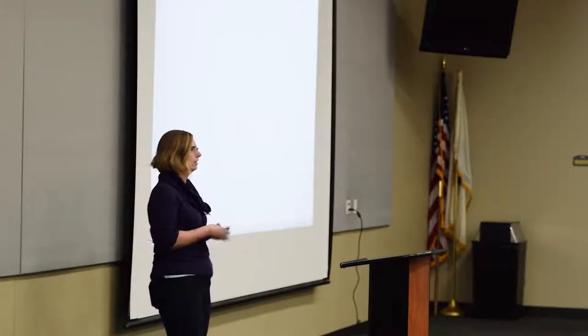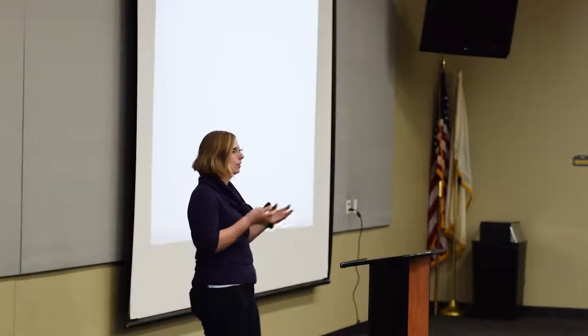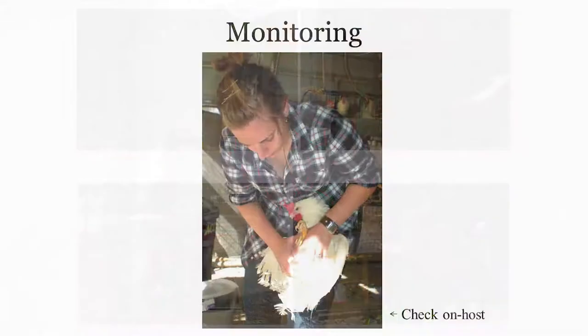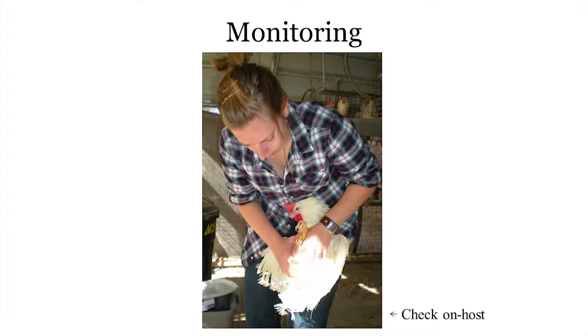For monitoring: all these ectoparasites have different lifestyles and live in different places on the bird, so the way you monitor is going to vary. For most of them, you're going to have to get in there, handle the birds, and look directly for ectoparasites. My technique, especially for mites: chickens poop often, so always make sure you have the cloaca pointing away from you. Go through those feathers and look. With lice, it might be easier to look for the big egg masses. You will have to handle some birds.